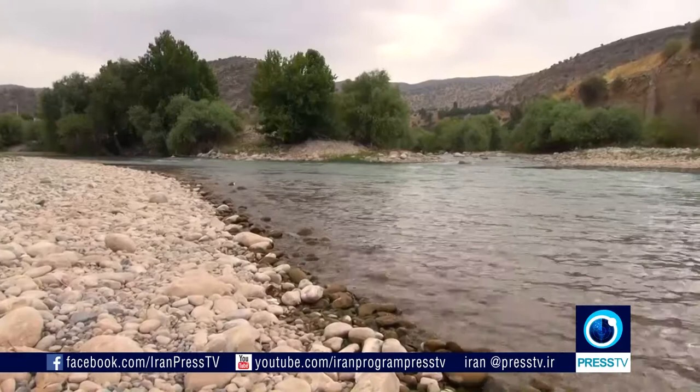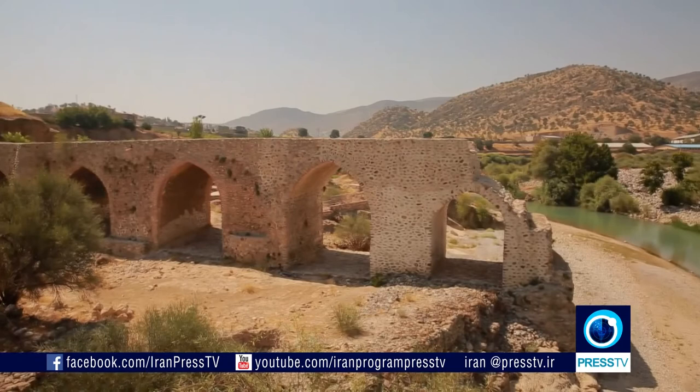Under the Sassanid era, bridges were built over Bashar River to facilitate the crossing of nomads and merchants.